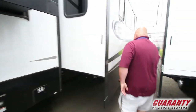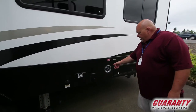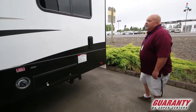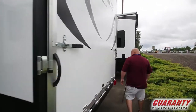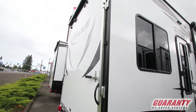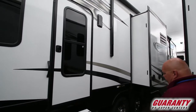Let's go around this side. Gray tank number two. Fueling station. Let's go around back — big ramp door, probably 3,000 pounds you can put on that. This particular unit has two doors: one that goes into the cargo area and one that goes into the living area. Huge electric awning.